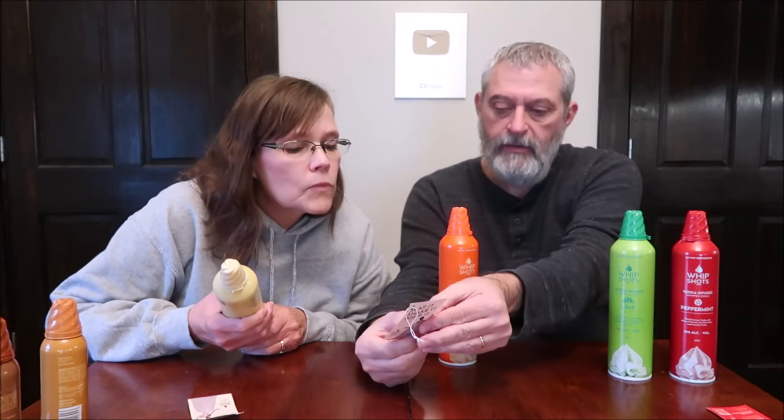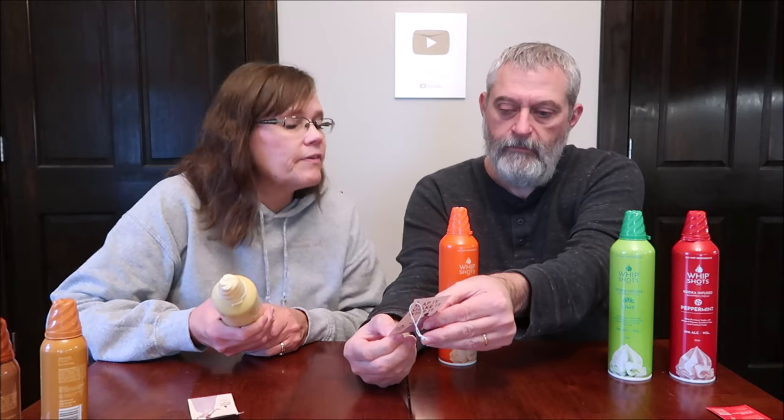The big thing you need to know — and they make sure you know — is you do not refrigerate these. It says it right on the can: 'Do not refrigerate.' There was even a piece of paper on the shelf saying the same thing. Something must happen if you put them in the refrigerator, even after opening. The label says best if stored between 56 and 75 degrees Fahrenheit.